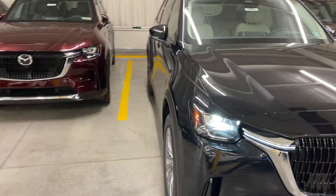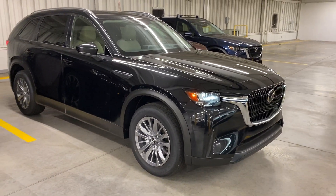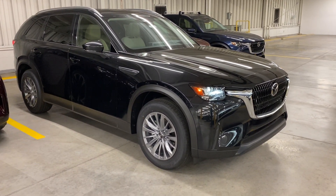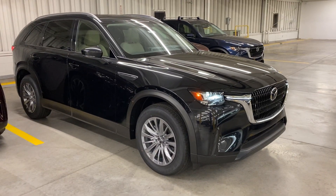The interesting part for the updates is these are significantly more powerful and actually get almost 25% better fuel economy. So not only do you get more power, you get better gas mileage.